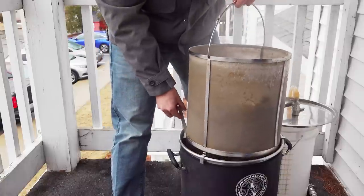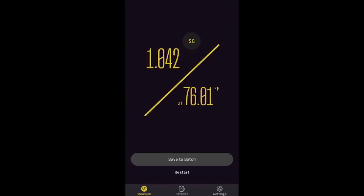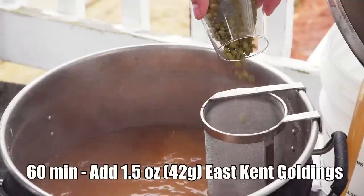Using my newly acquired Anton Parr Easy Dens, I saw a pre-boil gravity of 1042, which was four points lower than target. Once I reached the boil, I added my 60-minute bittering addition, which was an ounce and a half of East Kent Goldings.